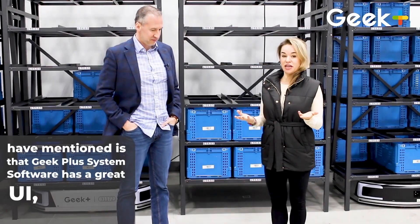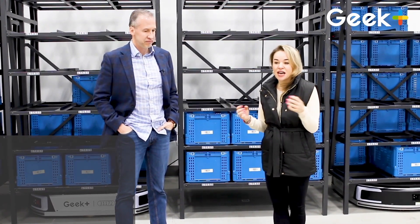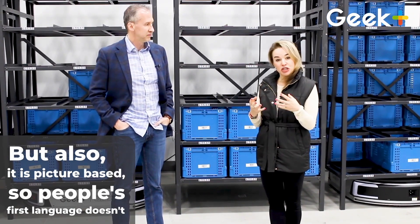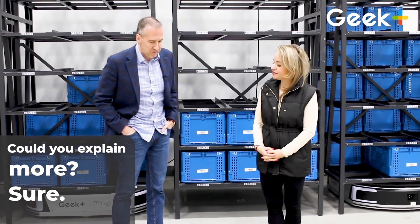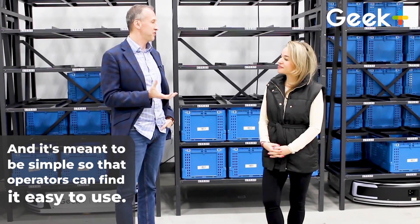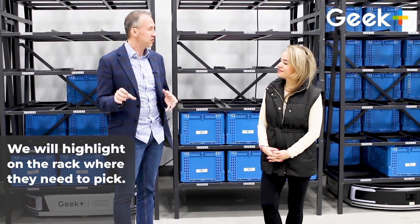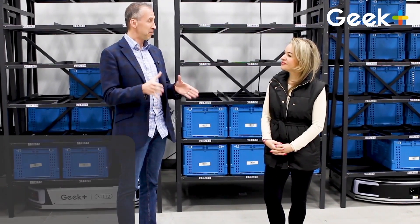One of the things that our clients have mentioned is that Geek Plus System Software has a great UI — user interface — for several reasons. One, because it's easy to use and it cuts down on the amount of training time for new associates, but also it is picture-based, so people's first language doesn't necessarily have to be English. The user interface is simple and it's meant to be simple so that operators find it easy to use. It is graphically based — we have pictures showing them what the inventory looks like that they need to pick, we highlight on the rack where they need to pick, and we limit the amount of information on the screen to just what's necessary for them to perform their function.